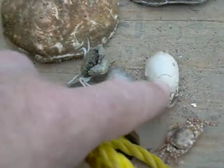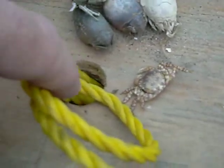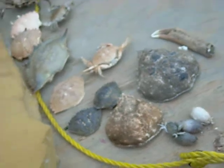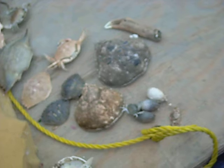Then you have the mole crabs, and then Japanese shore crabs. So this is a large representation of almost all the crabs on Staten Island beaches.